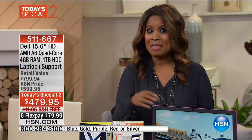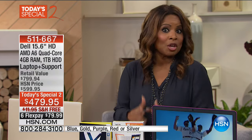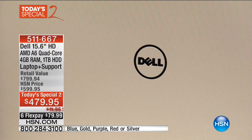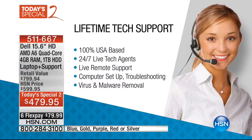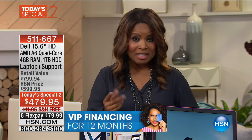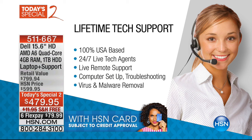At midnight they may take away FlexPay, the shipping, and the configuration might change. When you buy today as a Today's Special, you get a lifetime of technical support. Use your credit card, debit card, PayPal, or your HSN card for $39.99 per month. We sold this back in February but it was very different — it cost more and did not come with the $300 lifetime of technical support. You get a killer deal tonight.